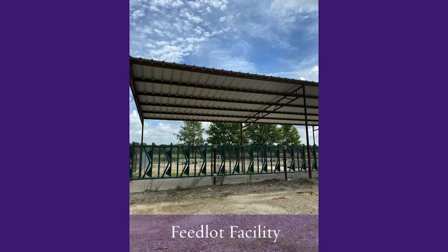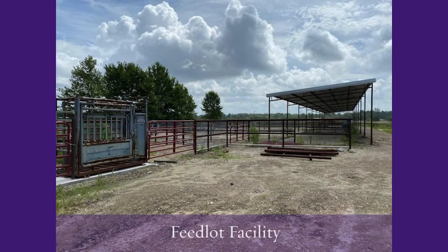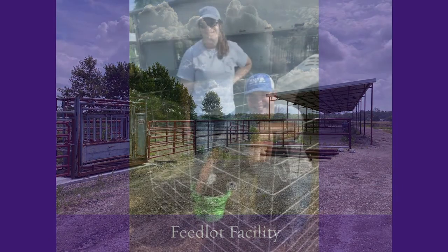Our feedlot facility is one of our newest facilities that will soon be completed, and this facility will allow us to house animals for research as well as teaching, and also to conduct various courses for our Extension professionals as well.